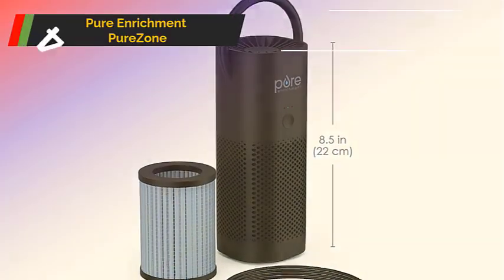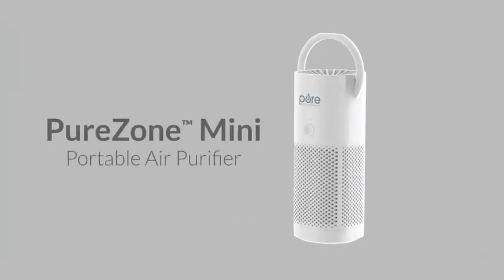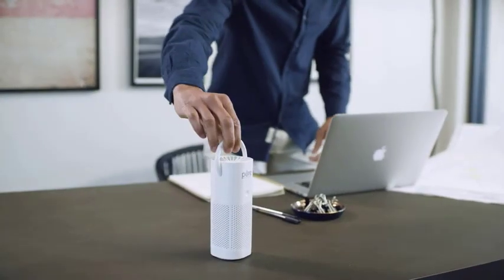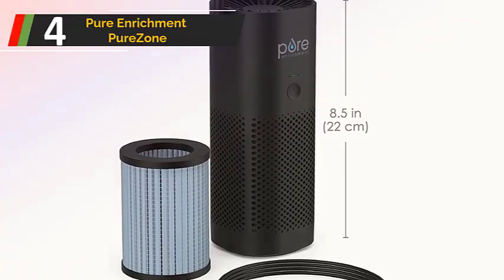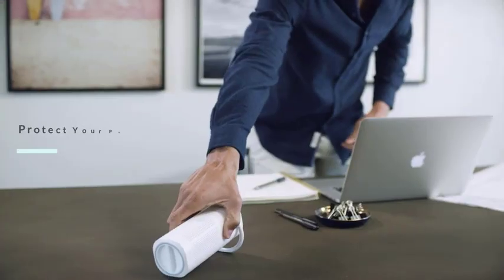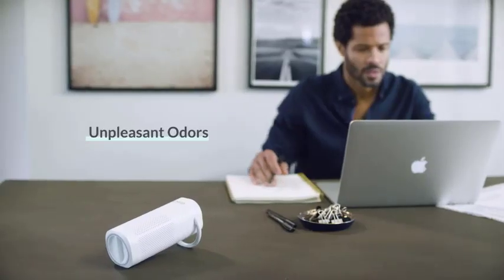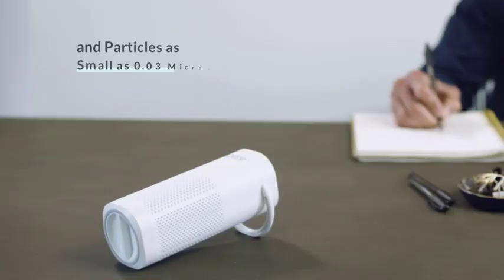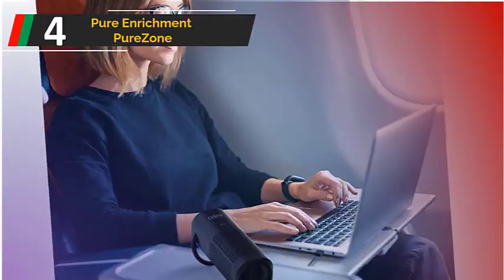Moving on to product review 4, we have the Pure Enrichment Pure Zone. The Pure Enrichment Pure Zone is one of the top air purifiers for use while traveling because of its unique grip. Its true HEPA filter and activated carbon pre-filter work in tandem to maintain pure air. Adjustable low, medium, and high fan speed options are available. The Pure Zone's rechargeable lithium-ion battery provides up to 12 hours of active filtration, so users don't need to be concerned about durability.